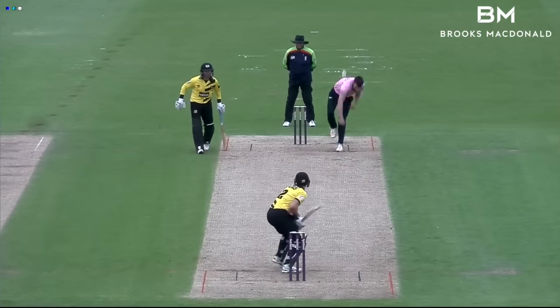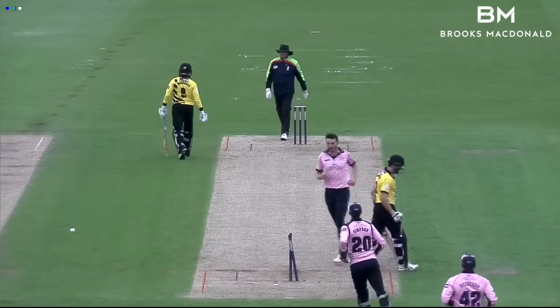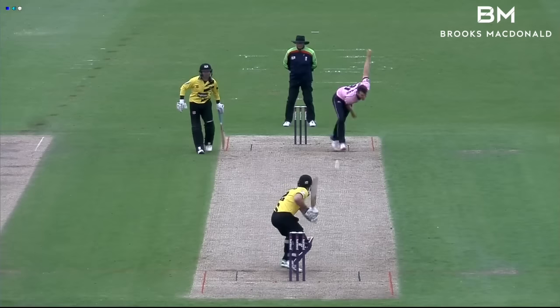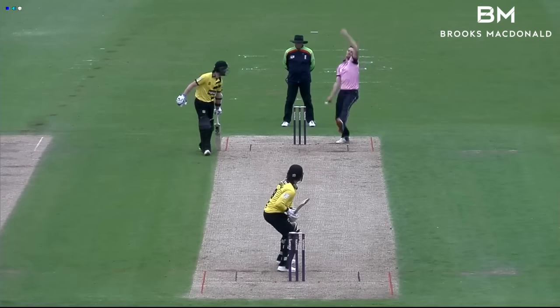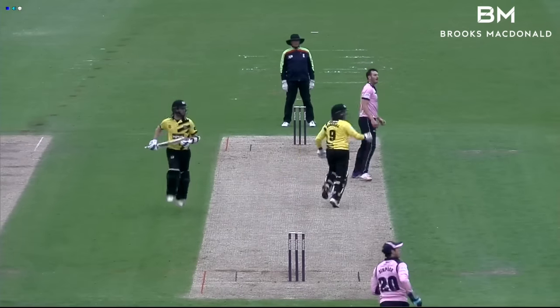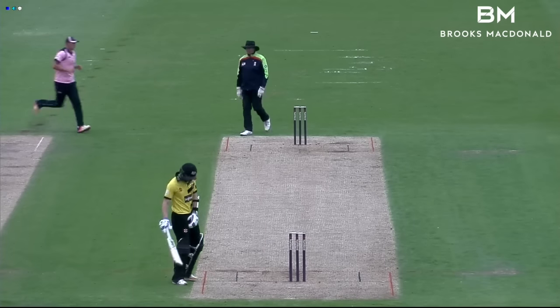Gloucestershire had never lost to Middlesex in eight games in this format, but they were up against it when Michael Klinger had his stumps disturbed in the first over of the reply, out for a very rare duck. Rowland-Jones was in business again in his next over as Hamish Marshall picked out Morgan at backward point to go for 10 at 16 for two.